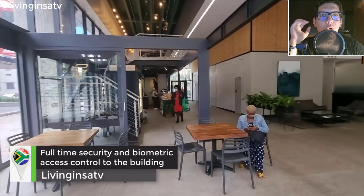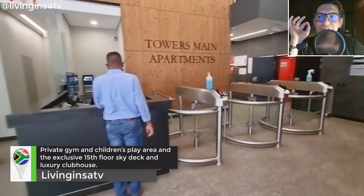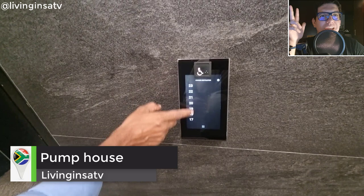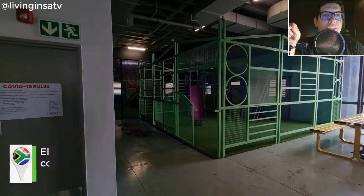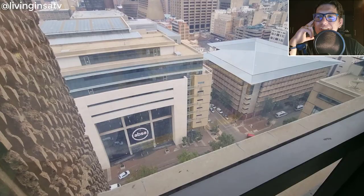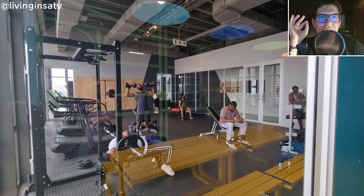This building is very secure — 24/7 security, everything is biometrics, you've got booms everywhere and you need to go through security checkpoints. You have a free gym, a clubhouse, a big deck called the Sky Lounge, and this is the pump room in the basement — huge and amazing. There's also a digital system for the elevator and a daycare center inside. The views are just stunning.